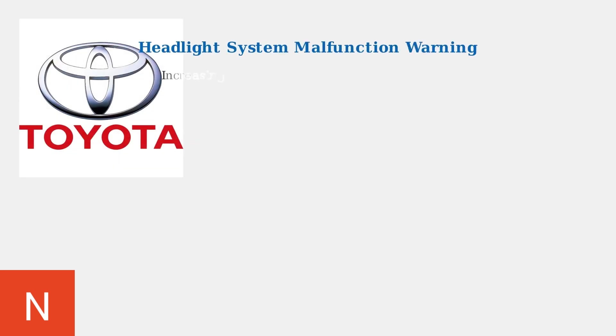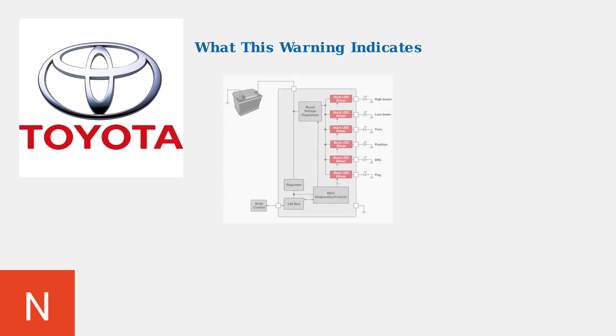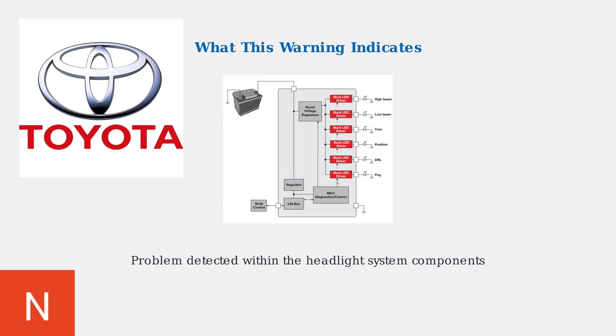The Headlight System Malfunction Warning has become increasingly common in Toyota vehicles manufactured from 2015 onwards, particularly affecting models equipped with LED headlights and adaptive front lighting systems. This warning indicates a problem has been detected within the headlight system, which consists of multiple interconnected electronic components working together to control your vehicle's lighting.